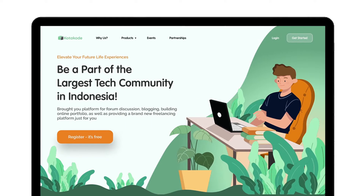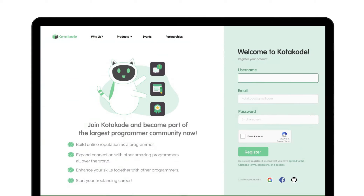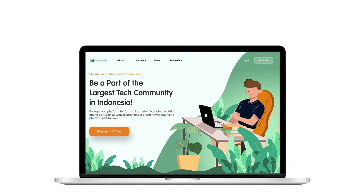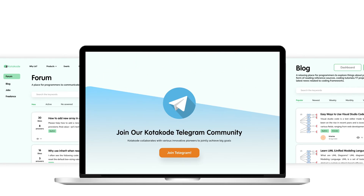As soon as you get into our landing page, you're just a few clicks away from joining the Kotahodu community. With Kotahodu, we can enhance our technology and programming skills with our four main features.